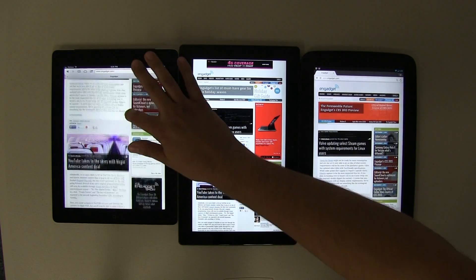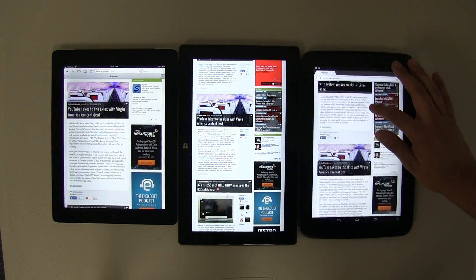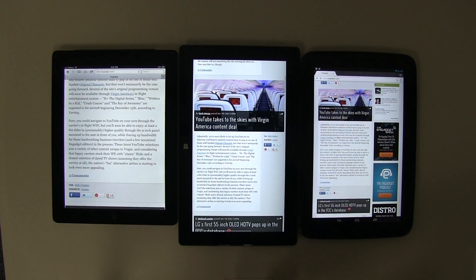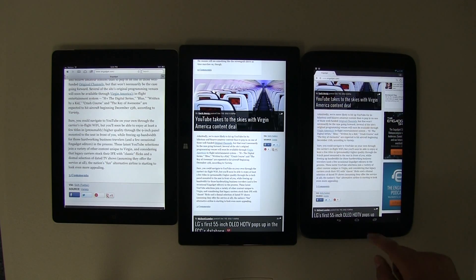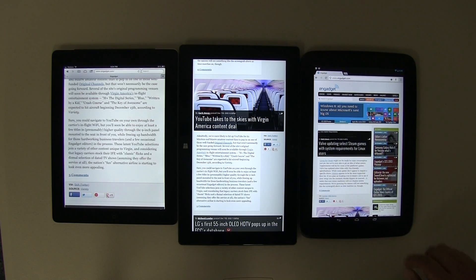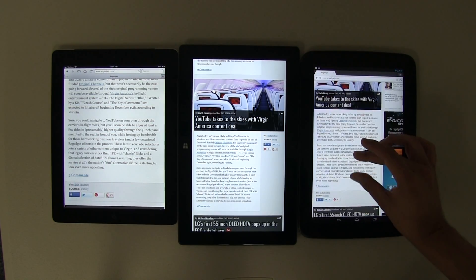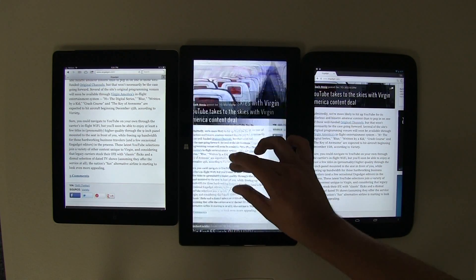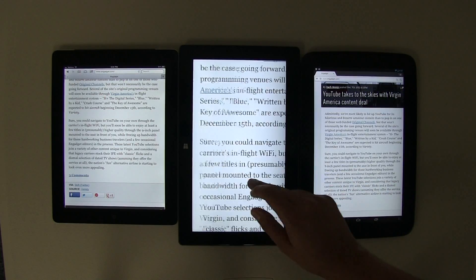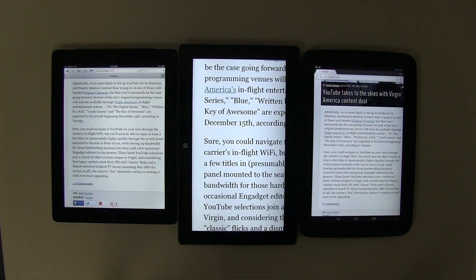Let's look at double tapping. On the iPad, double tap zooms in and gives you a good idea of how much zoom you can expect. On Google Chrome, double tap does not work at all — nothing happens. On the Dolphin Browser, double tap does allow pinch to zoom. And on the Surface you're able to see content even larger.